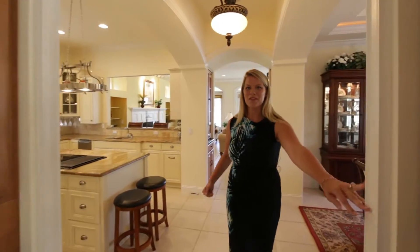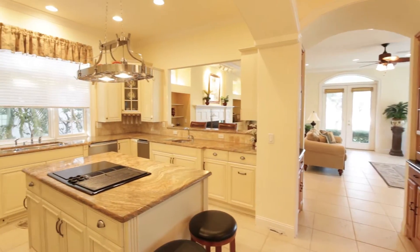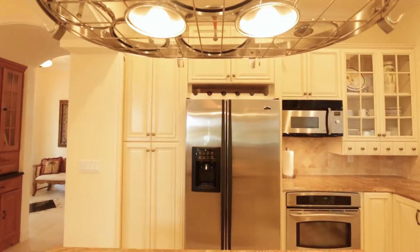As soon as you come through you have your beautiful formal dining room which overlooks the courtyard pool, and off to the left you have your custom kitchen with Thomasville cabinets, gorgeous granite countertops and top-of-the-line appliances.